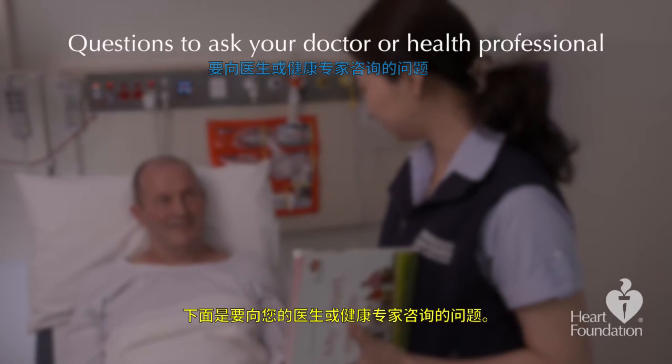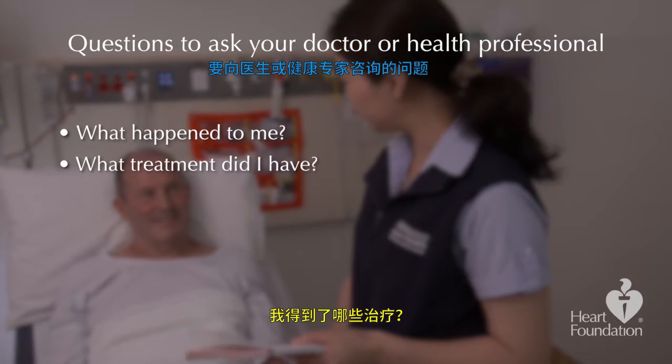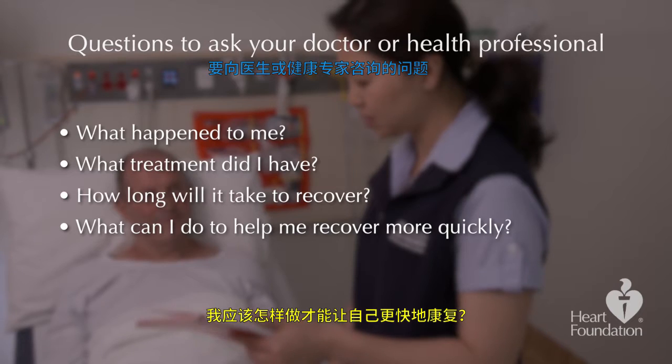Here are some questions to ask your doctor or health professional: What happened to me? What treatment did I have? How long will it take to recover? What can I do to help me recover more quickly?